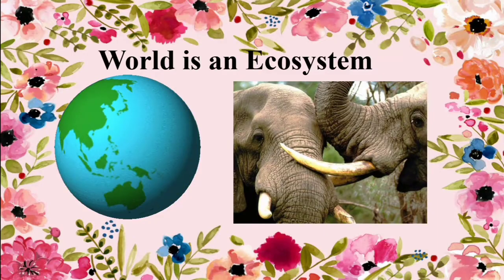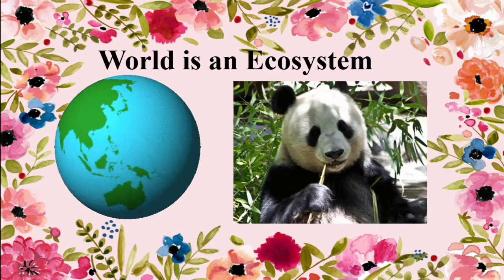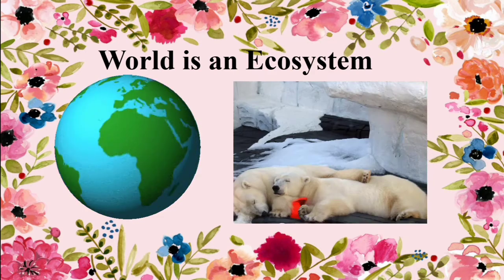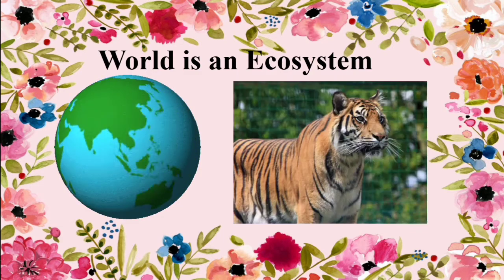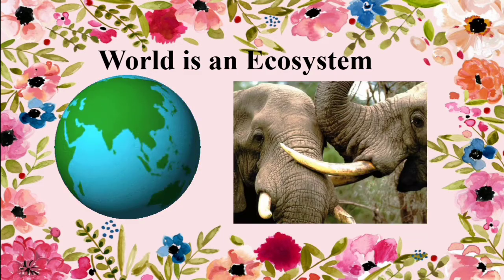An ecosystem is a system formed by the interactions of a variety of individual organisms with each other and with their physical environment. It has both living and non-living organisms.